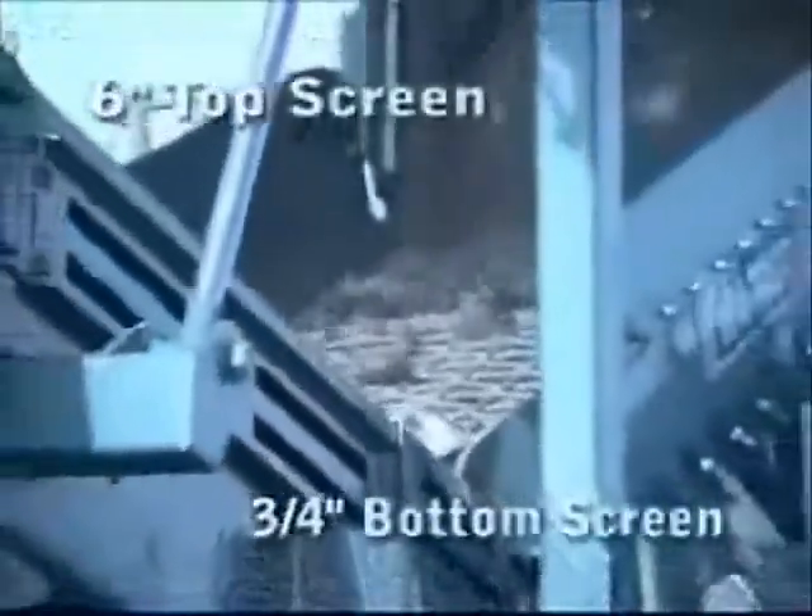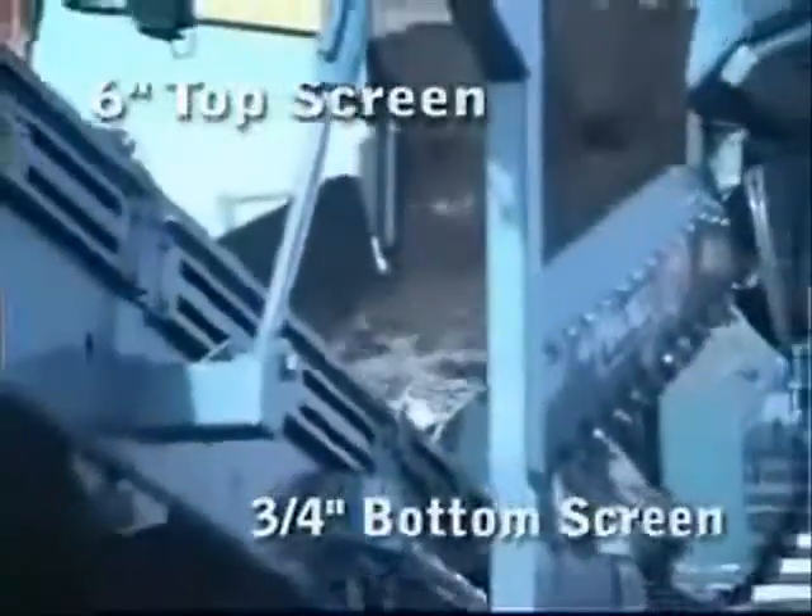The top screen is six inches and the bottom is three-quarter inches, with other screen sizes available to accommodate your application.